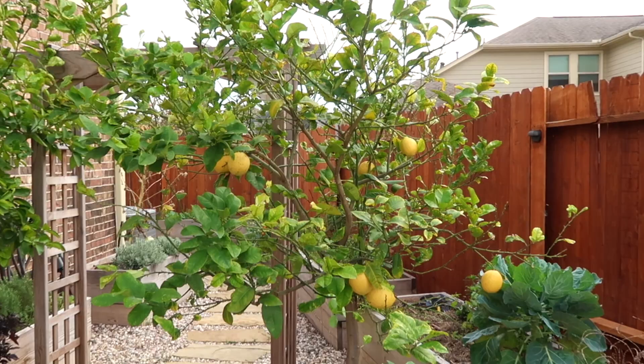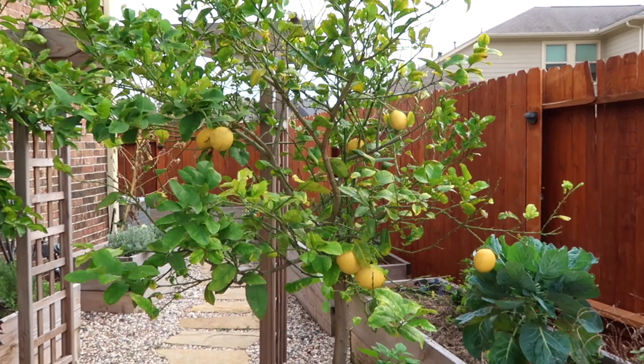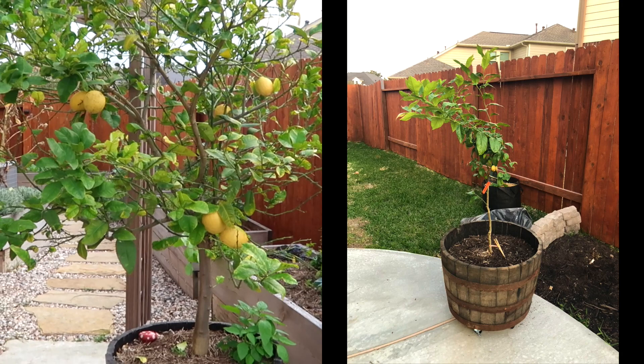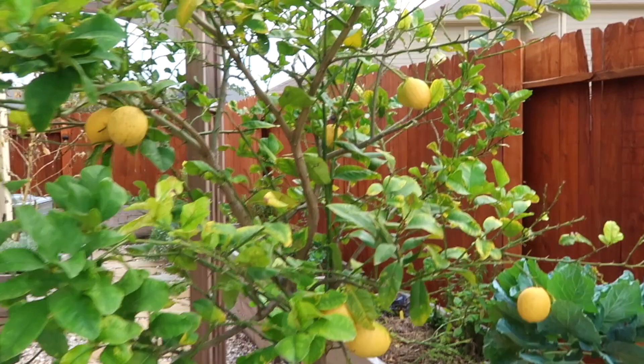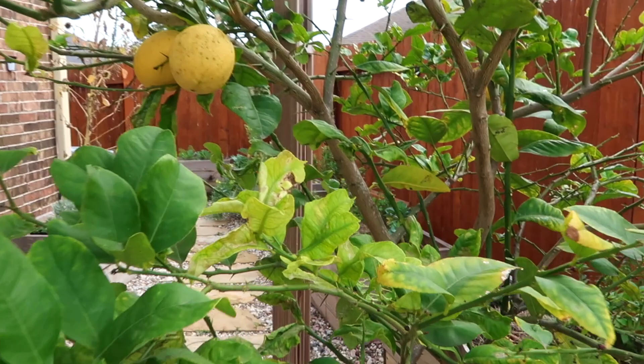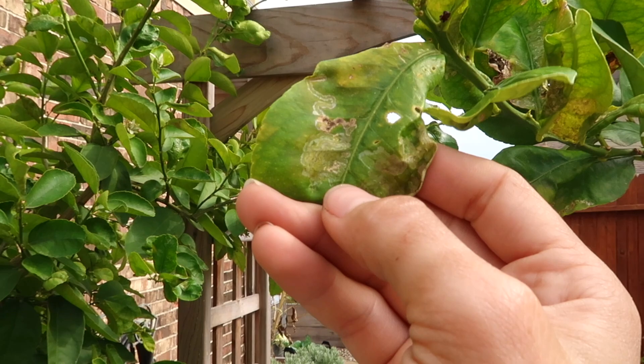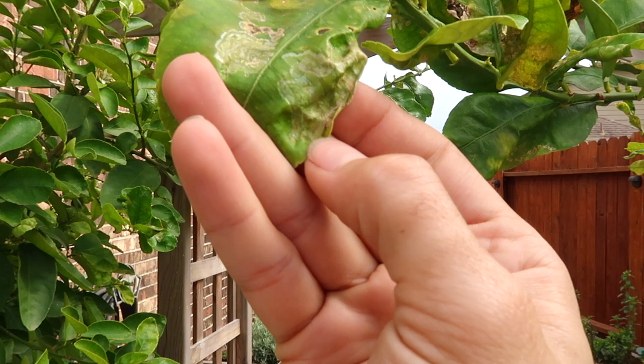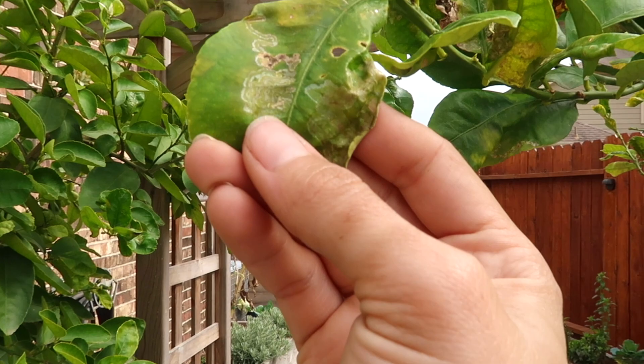This is my Lisbon lemon tree. It does have thorns. It has been here since March of 2019 and currently it's lost a lot of its foliage. It did get attacked by a lot of leaf miner. Leaf miner is the larva of flies, beetles, moths, and they eat off of the sap of the leaves. If you unfold some of the areas you'll see it — you can just pinch it with your nail and kill it.